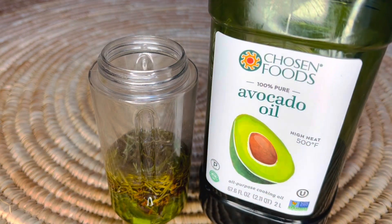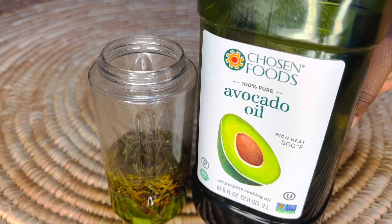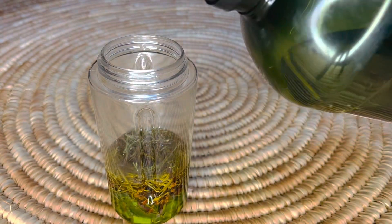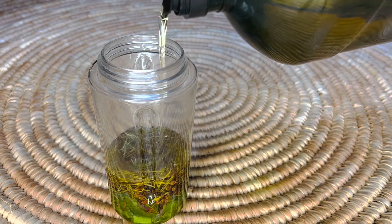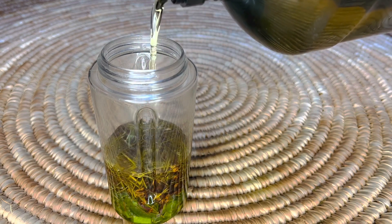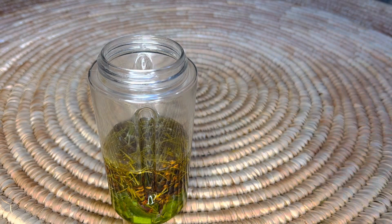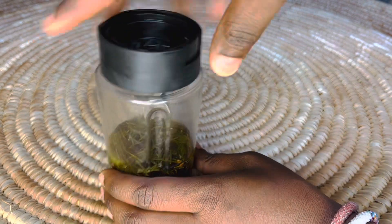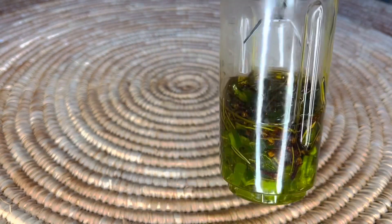Our next ingredient is avocado oil. Avocado oil is great at moisturizing the hair, repairing and strengthening your hair and scalp, and preventing breakage. We'll be measuring our avocado oil by eyeballing it. You can add whatever oil you think your hair will love — these are the oils our hair enjoys.